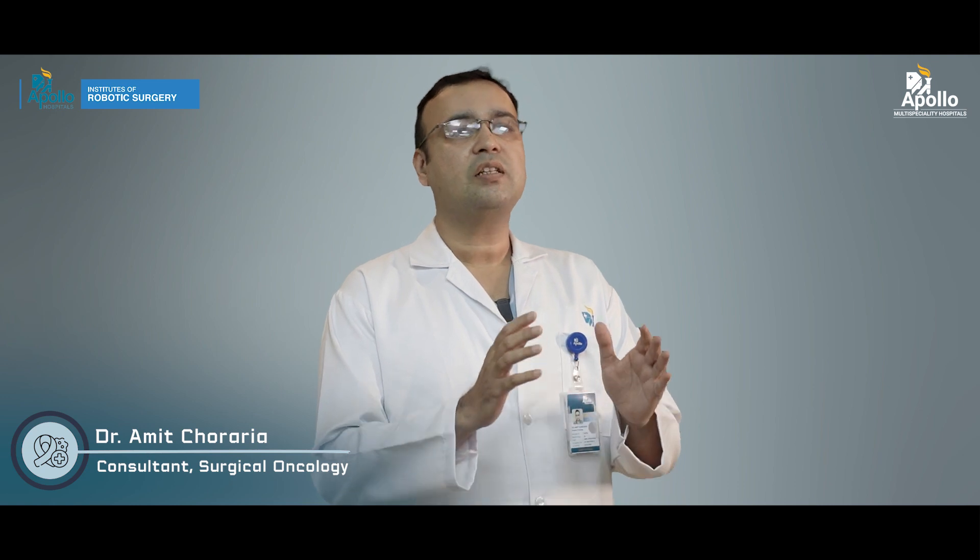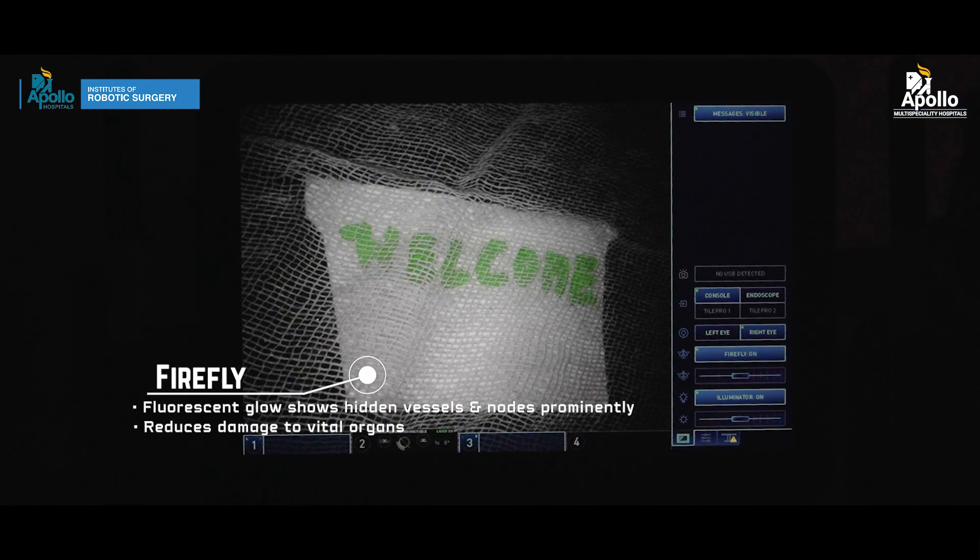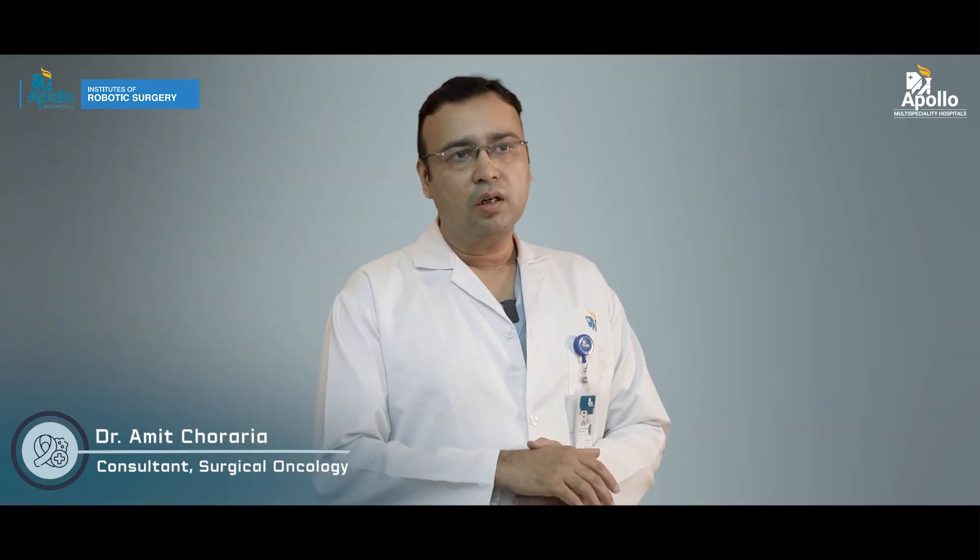In firefly mode, we inject a green dye and only the tumor becomes green. In that firefly mode, we can very clearly visualize the whole tumor, cut only that out, and preserve the surrounding organs.